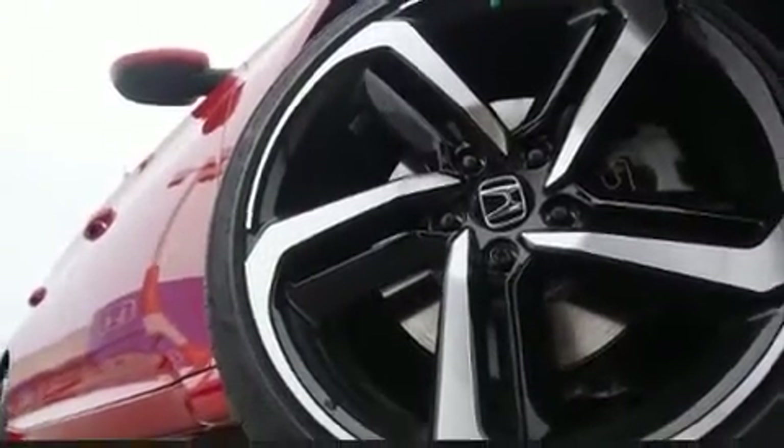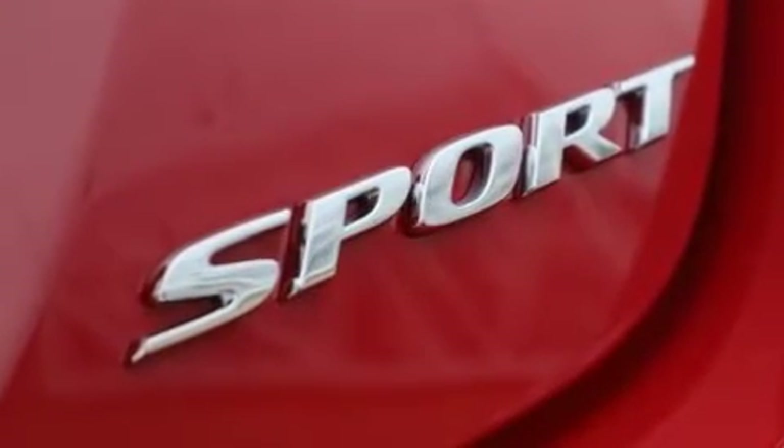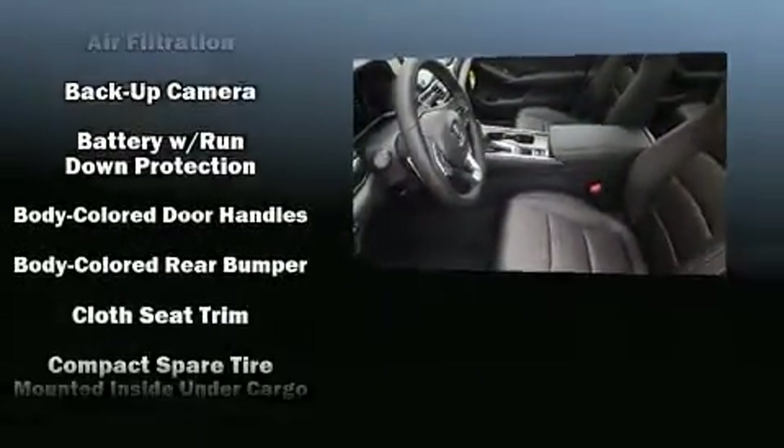It's equipped with tons of terrific amenities, but it won't break your budget, such as remote keyless entry, one-touch window functionality, variably intermittent wipers, and power windows.